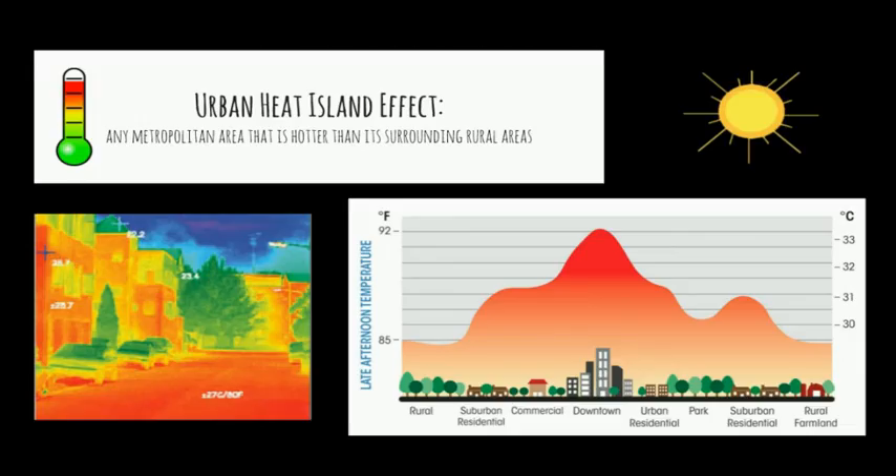As you all know, the urban heat island effect is when a city is significantly warmer in comparison to its surrounding areas because of large amounts of human activity.